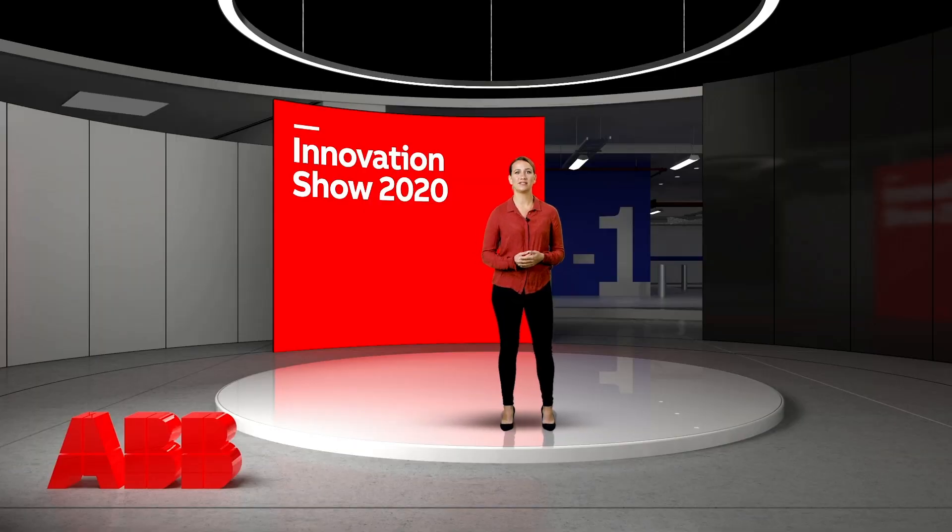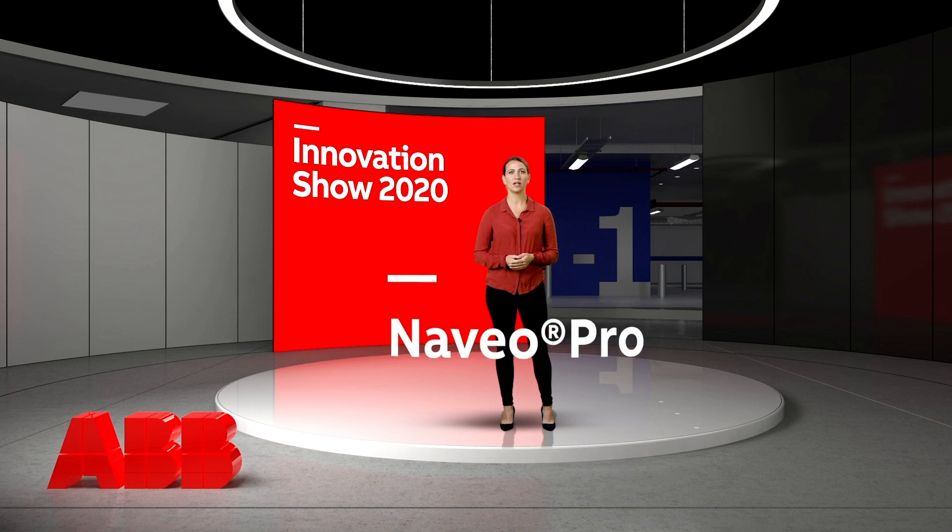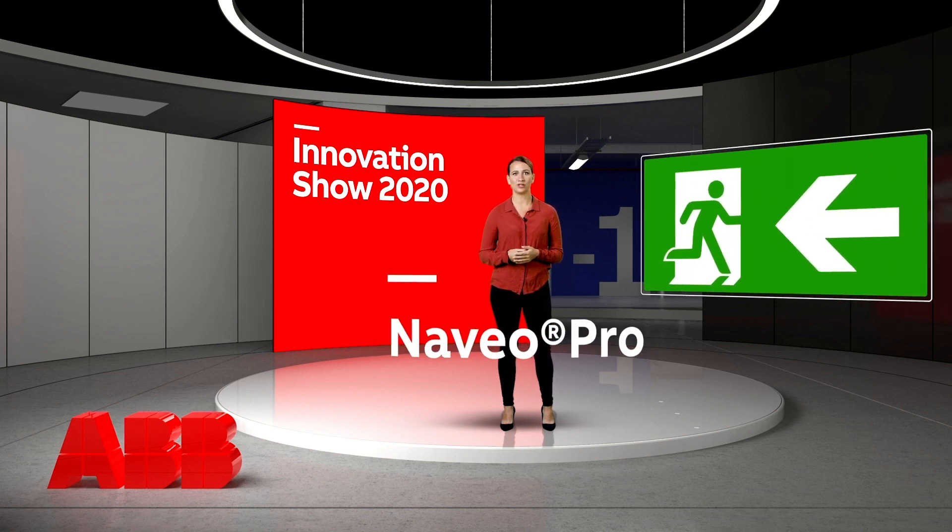Our presentation today is all about increasing the safety of your building with intelligent emergency lighting. We are talking about smart monitoring systems in buildings, more specifically the ABB Naveo Pro as a clear and simple emergency lighting concept and a reliable solution for safe evacuation. Before we dive in, let me inform you that we will be available to answer your questions directly after this meeting.